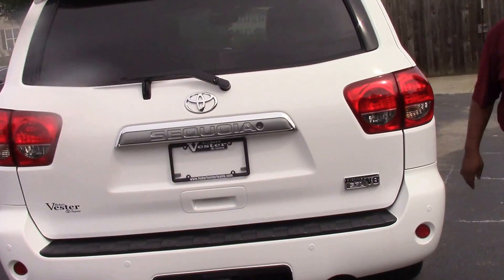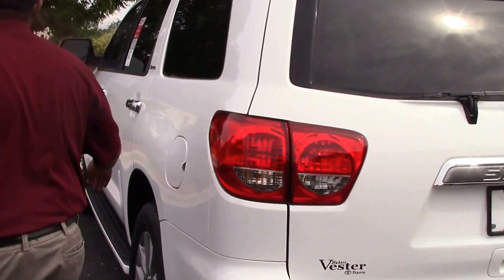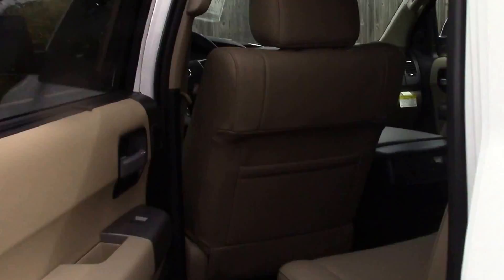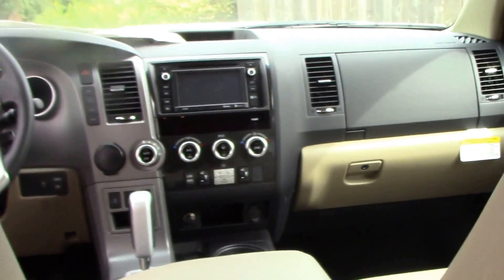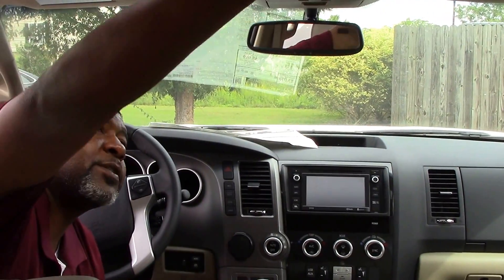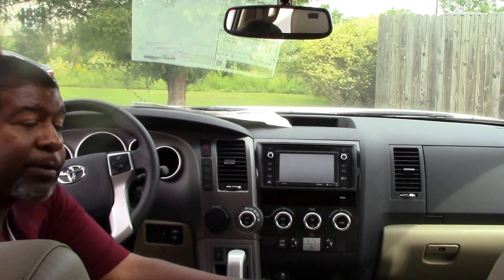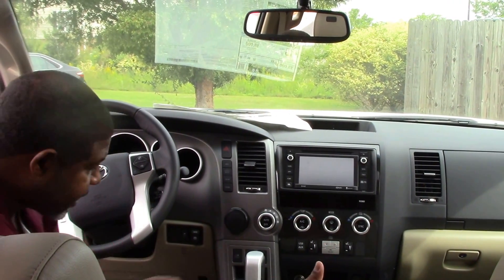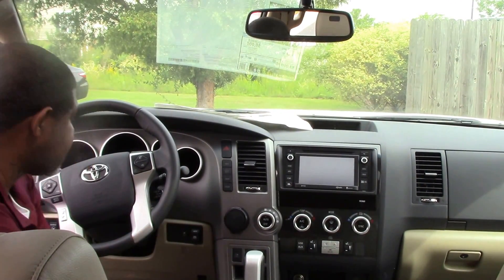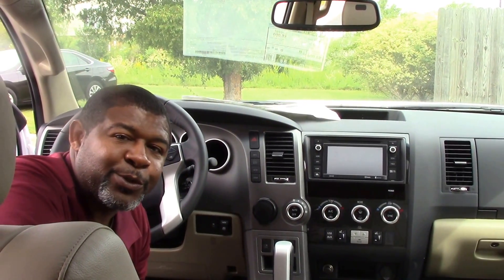Let's go around and check out the interior of this vehicle. Again, this is a 2016 Sequoia. You have your sunroof here. You also have your touchscreen monitor, which comes with a backup camera, and it does come with navigation. You have heated seats, steering wheel controls — it has all kinds of nice fancy bells and whistles on this vehicle.